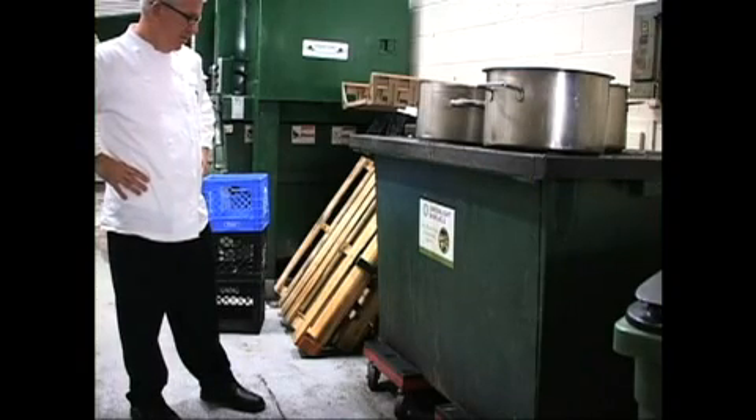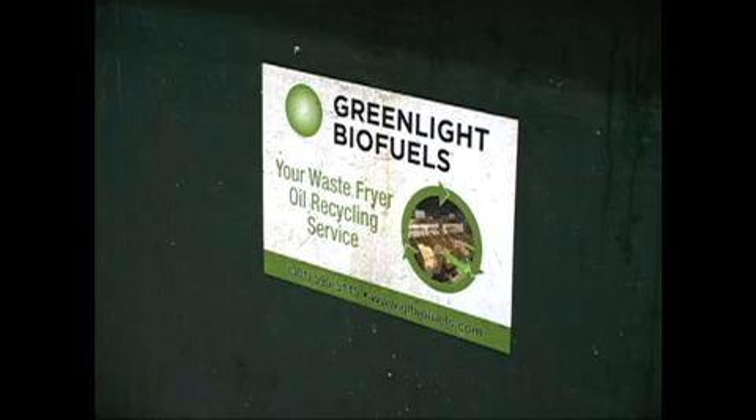Greenlight has a special container they have, which is incredibly clean I might add, that you dump the oil on the top and they come in and drain it.